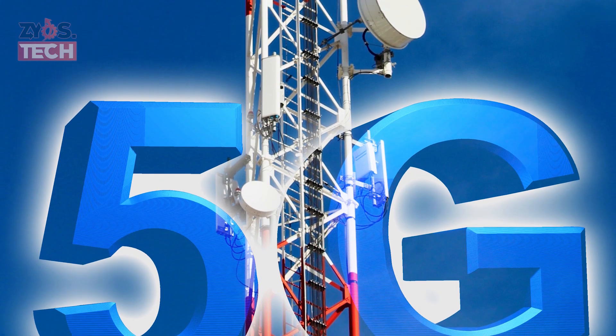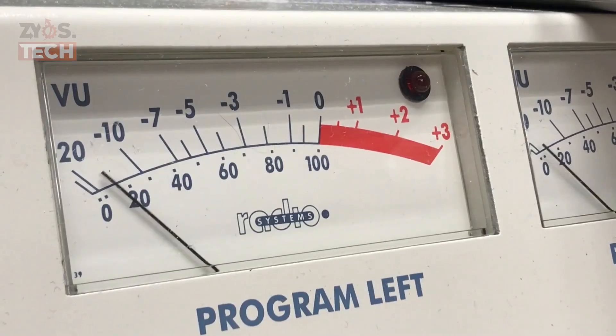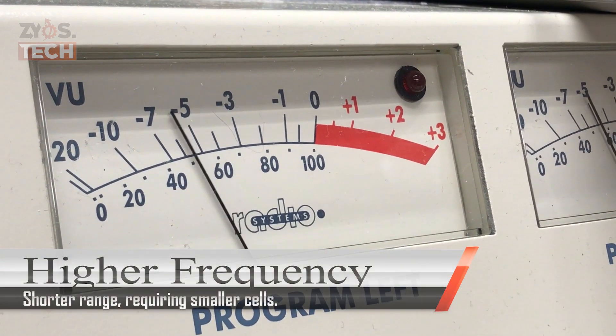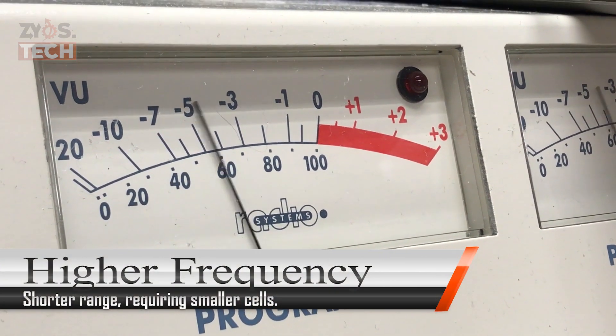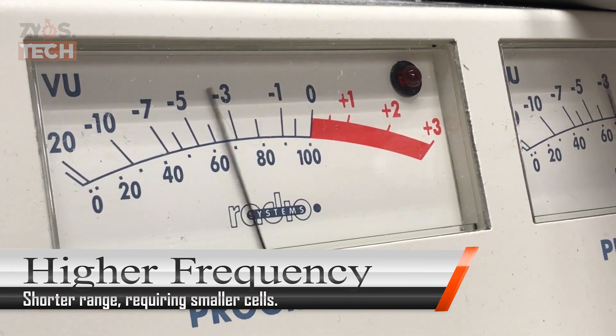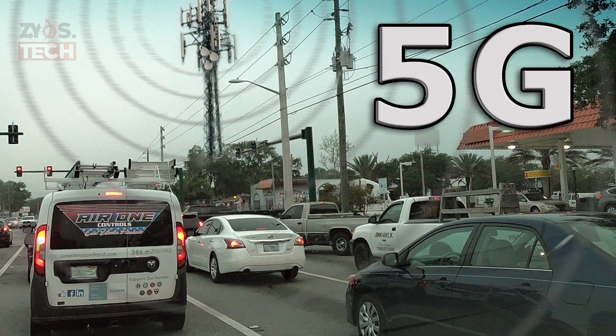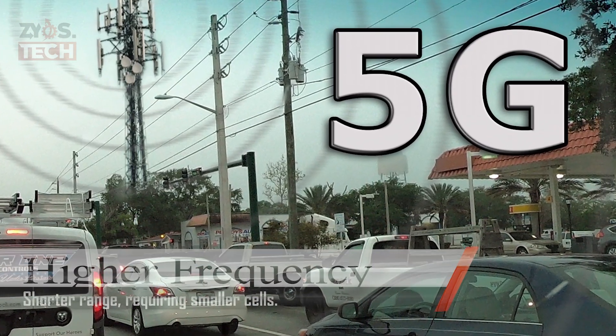So, how does 5G technology work, and what are the three frequencies it uses? 5G uses higher frequency radio waves than current cellular networks. However, higher frequency radio waves have a shorter range than the frequencies used by previous cell phone towers, requiring smaller cells.